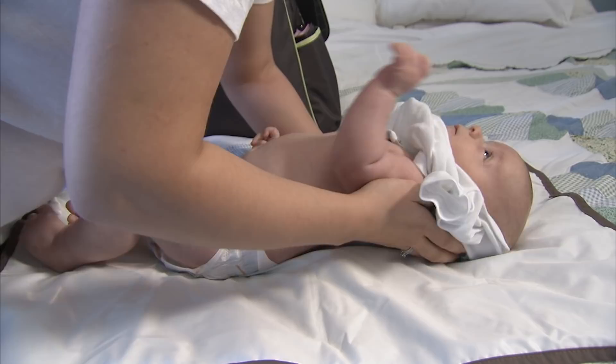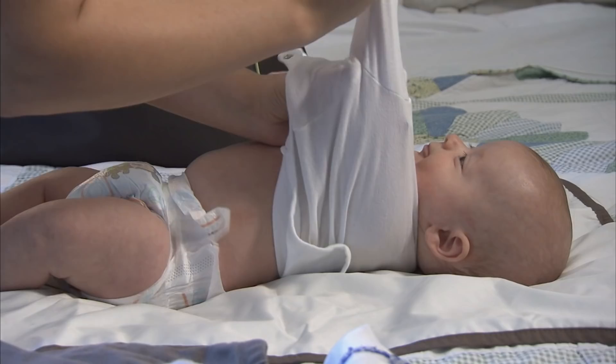When putting on a shirt or a sweater, start with your baby's head and then the arms. When taking it off, take the arms off first, then pull it over the head.